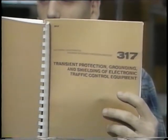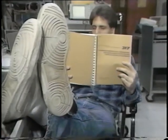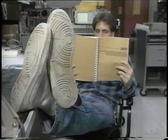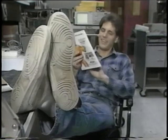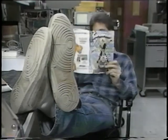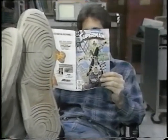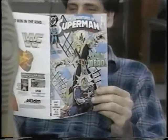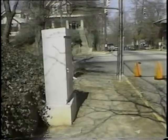This is Joe. Joe's job is making sure the city's traffic signal controllers work, even in the worst possible weather. I wonder if Joe likes his new job as much as his old desk job.